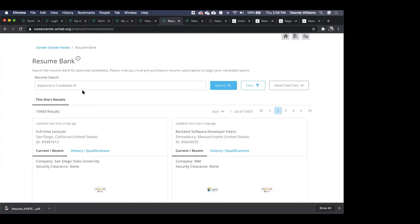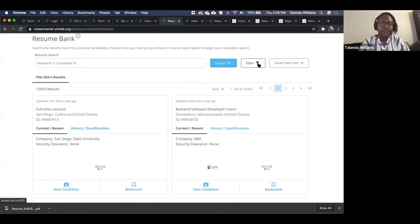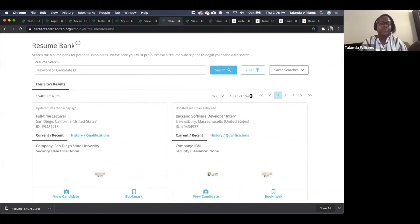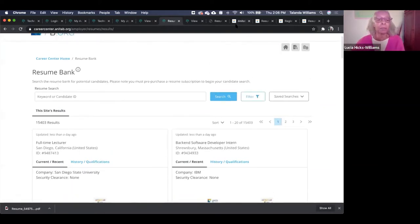Folks are curious if they'll be able to bulk download. We will get to that in the next section. There is not a bulk download option here, but you have the filter and saved searches to manage within this site. We have two alternative solutions for bulk downloads.